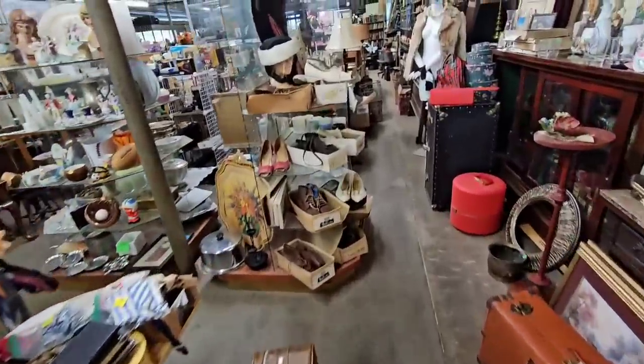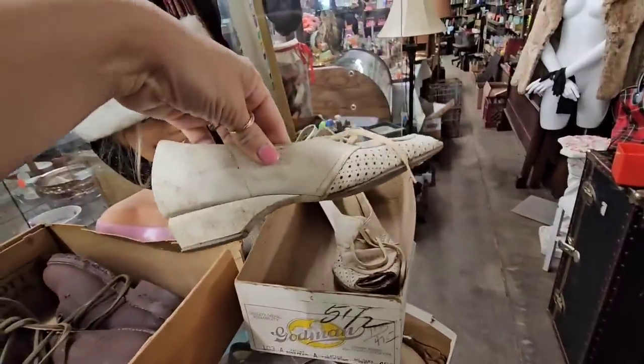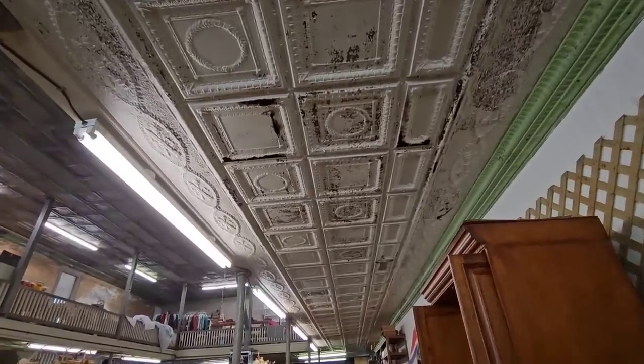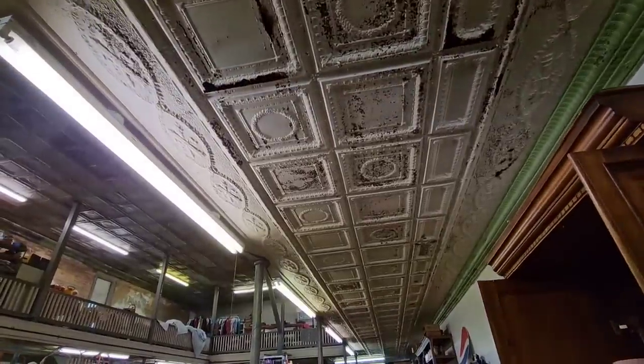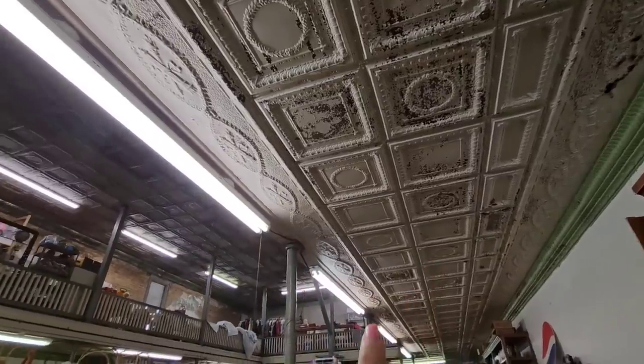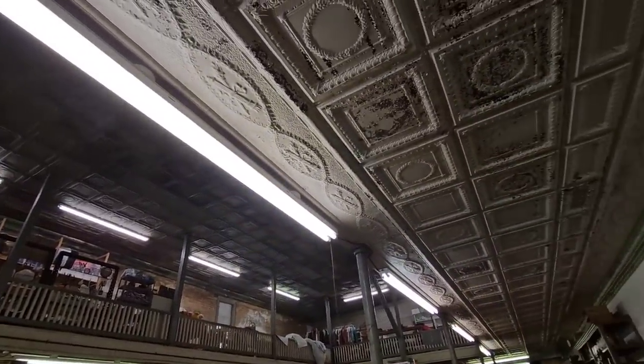There's a little shoe display over here — look at these. Also, I forgot to point out one of the most amazing things about this store: look at the ceiling. This one's white and that one's black over there — all tin.